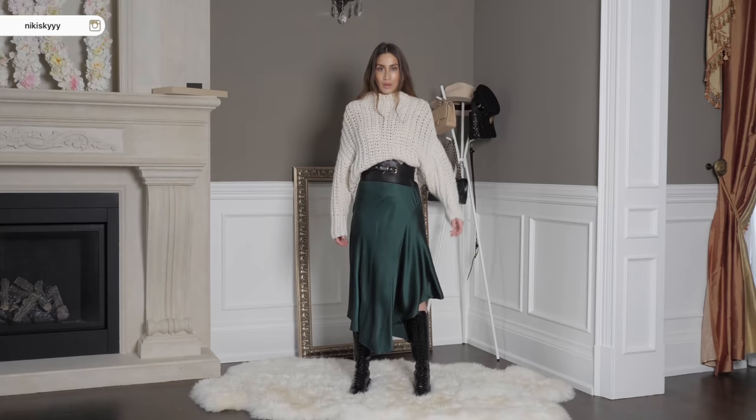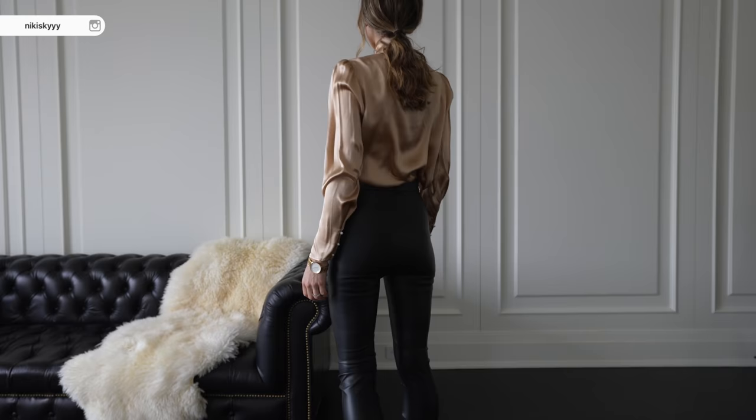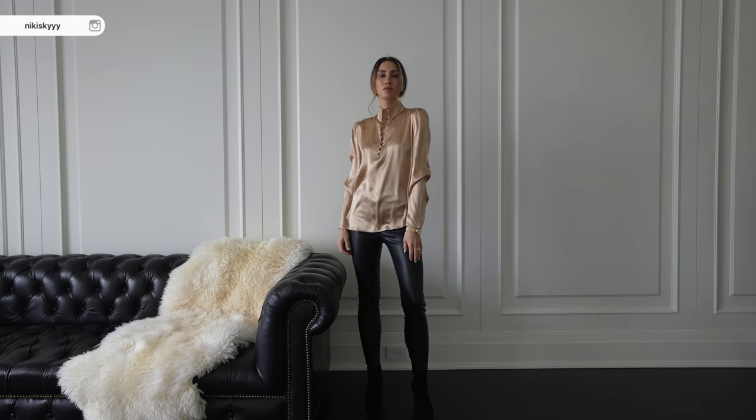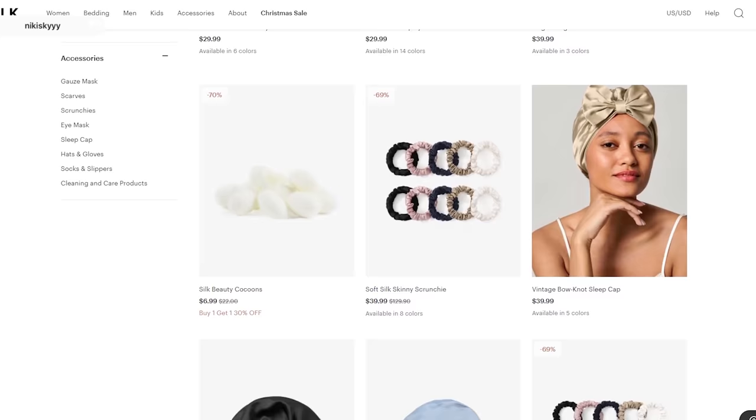Lily Silk specializes in making all kinds of pieces from sustainable mulberry silk, which is a lot more sustainable than materials such as cotton — it requires a lot less water to produce. Lily Silk always uses natural fibers over synthetic fibers, so you know the quality is always going to be top notch and premium. Another thing I love about Lily Silk is that any leftover silk from manufacturing different pieces goes into creating other small silk pieces such as silk ties and silk eye masks, so every piece is repurposed to the best of its ability. I wanted to share some of the most recent pieces I added to my collection from Lily Silk.